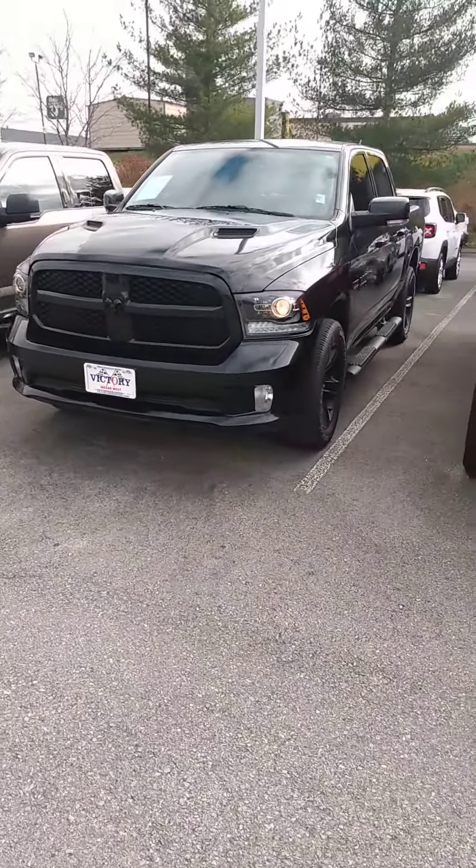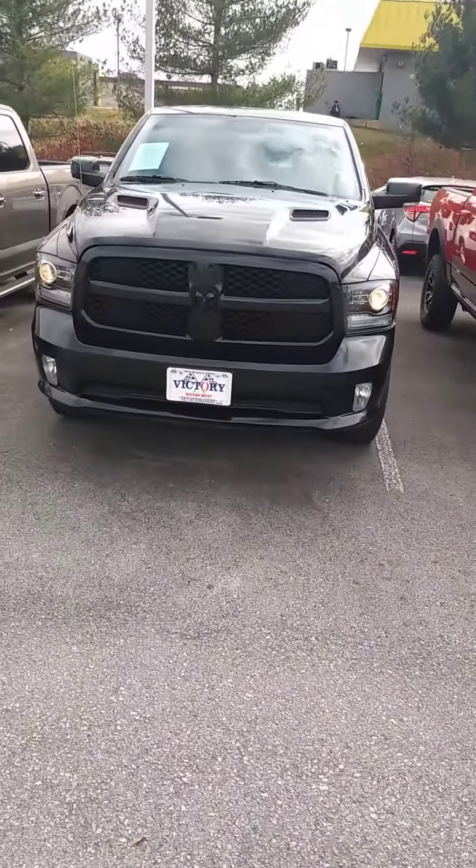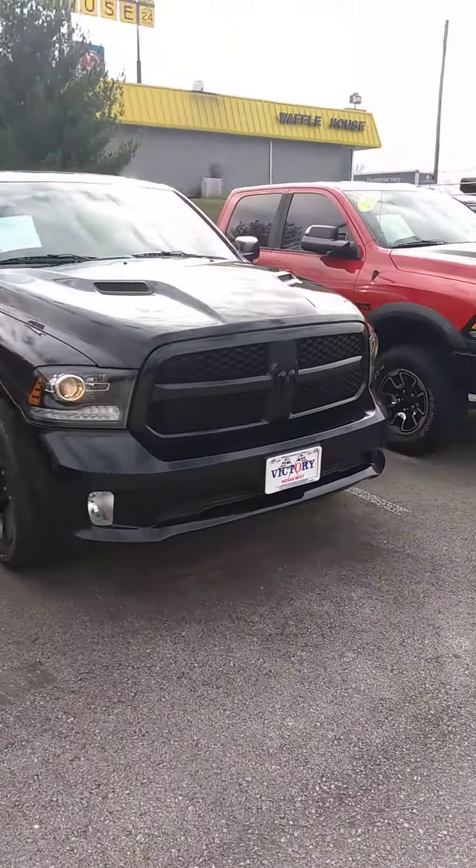Hey Jared, this is John here at Victory Nissan. Here's that 2018 Ram that you saw online. You mentioned you were interested in it, so I wanted to give you a better look at it.